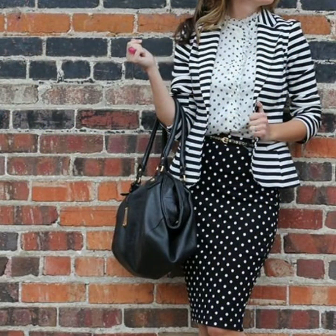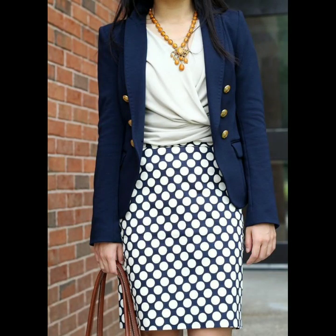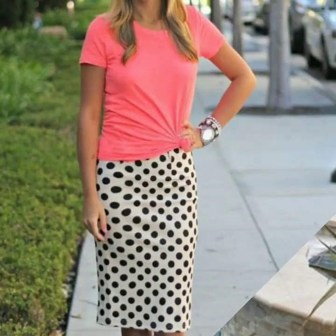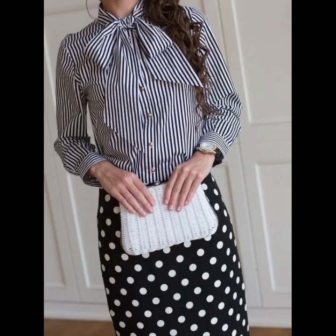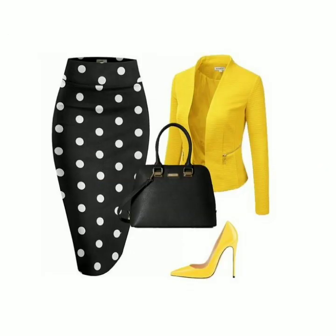Hello everyone, welcome back to my YouTube channel. So how are you friends? I hope you are all fine and good. Today I'm back with a very beautiful, very stylish, and very stunning collection of polka dot print pencil skirt designs. This collection is going to be very useful for you — you will find many designs and ideas of polka dot print skirt designs.